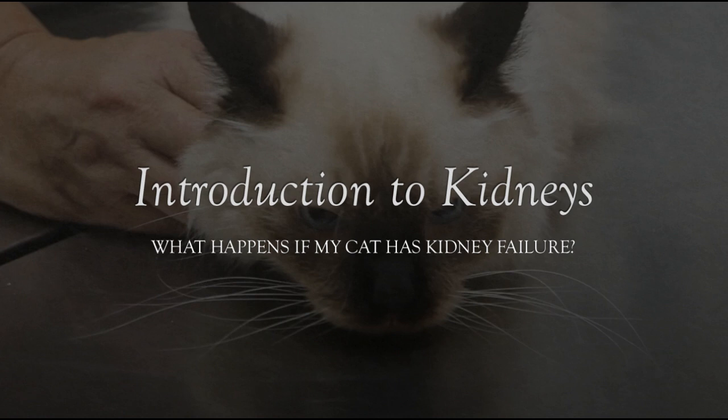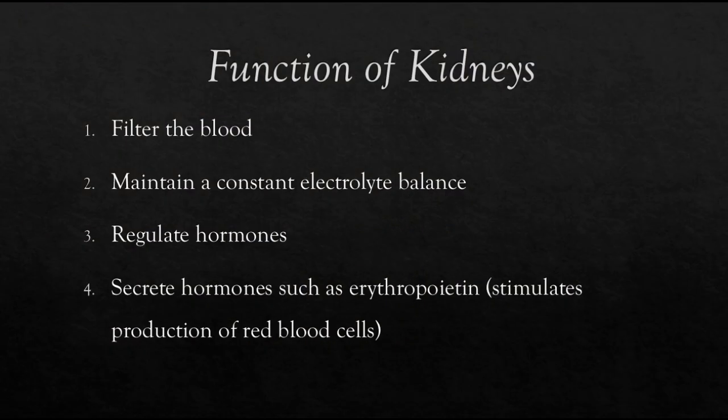Introduction to kidneys. Kidneys filter the blood, maintain a constant electrolyte balance, regulate hormones, and secrete hormones such as erythropoietin that stimulates the production of red blood cells.